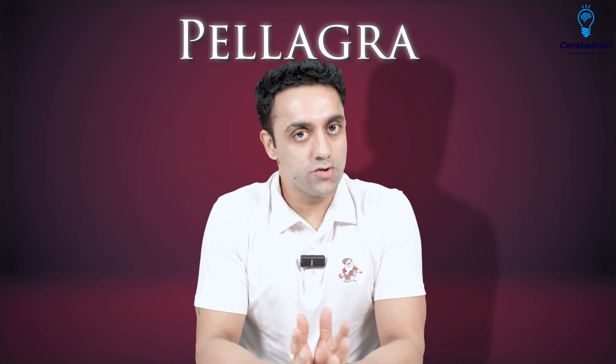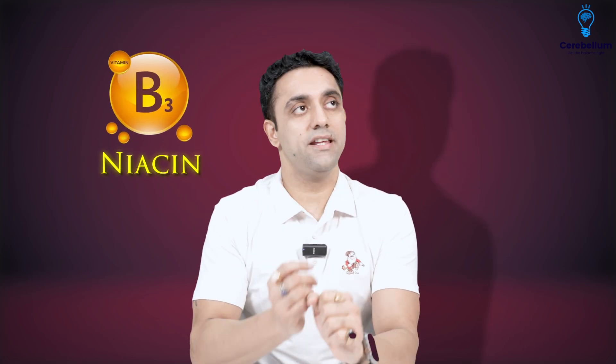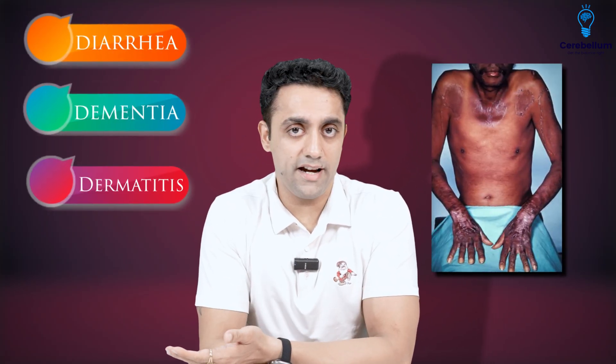Another important question is: what staple diet leads to this problem? The staple diet is Maize — in Hindi, we say 'bhutta.' People who have a staple diet of maize develop Pellagra. To summarize: Vitamin B3 is Niacin; Niacin deficiency causes Pellagra; symptoms follow the DDD mnemonic — Diarrhea, Dementia, Dermatitis, Death, and Depression; the rash is photosensitive and called Casal's necklace; and the staple diet is maize.